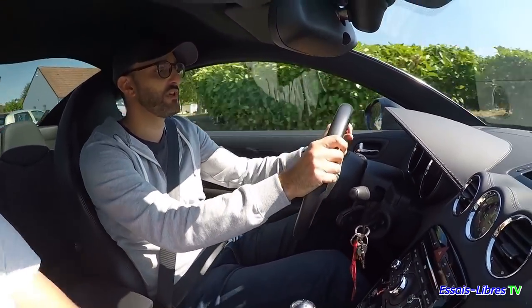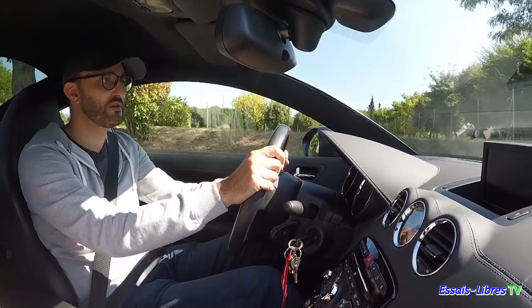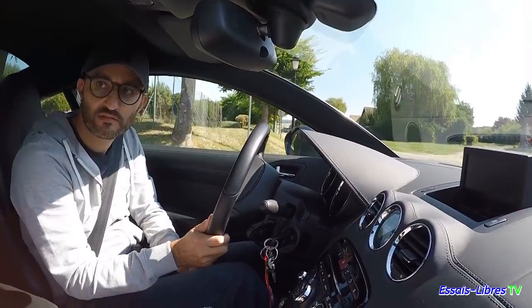Sur les premiers mètres, il y a un truc qu'on sent et qui est génial : c'est la dureté à la direction — j'adore ça. La précision, tout de suite, tu le sens très vite. 0 à 100, 8 secondes — je vais essayer, on va voir ce que ça donne. Ça va vite monter.